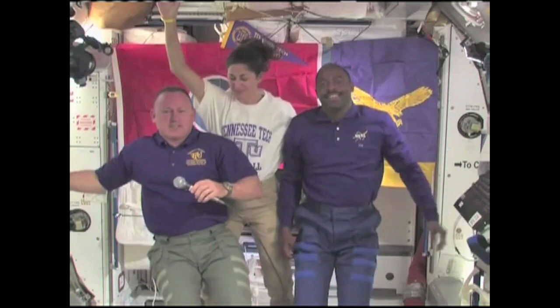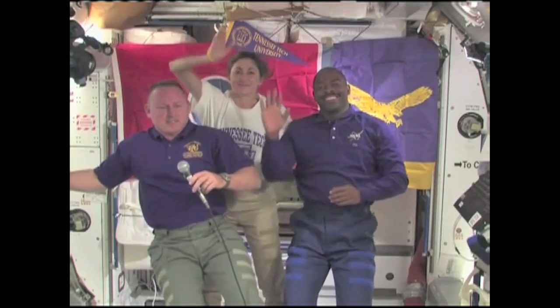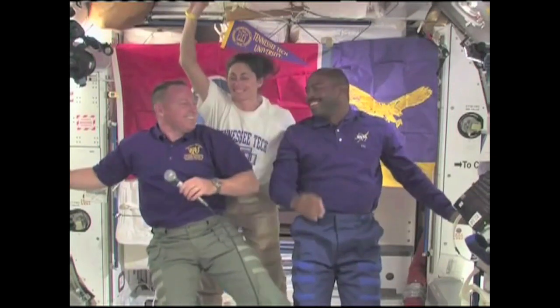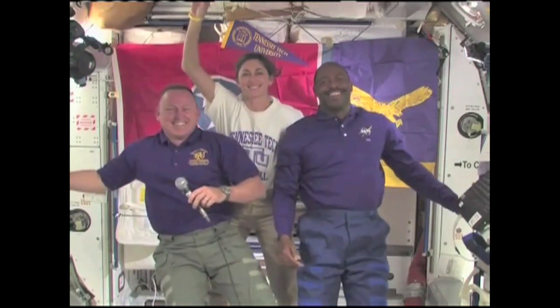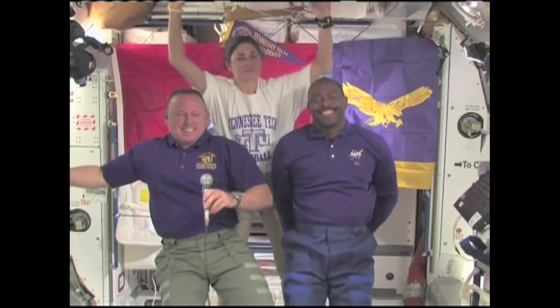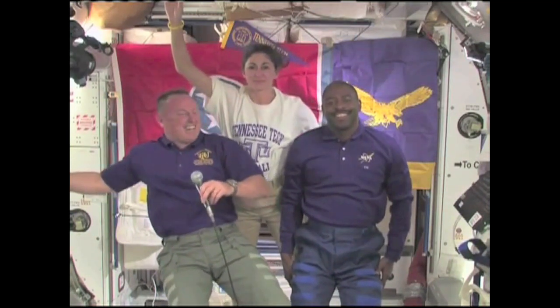Barry, Nicole and Leland, a warm welcome from Earth. We're here on the campus of Tennessee Tech at Cookeville, Tennessee, the dimple of the universe. And now we have some students that have some tough questions for you, so get ready.